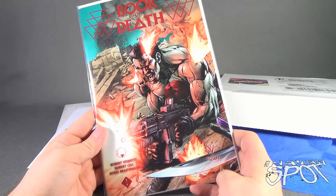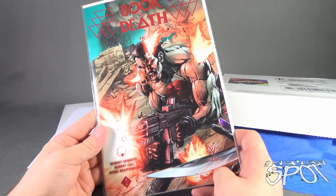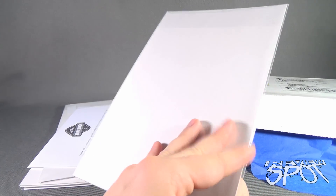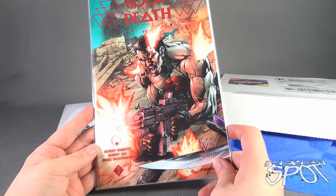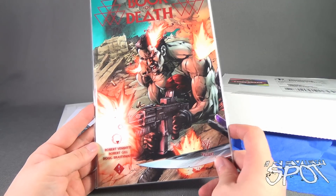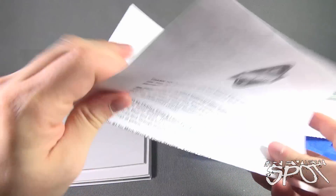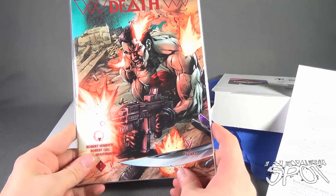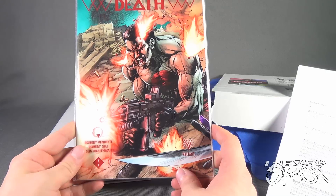Nicely sealed. First things first, we have the Valiant one-of-four Book of Death. Nice artwork — I like that. Creators are Robert Venditti, Robert Gill, and Doug Braithwaite. We also have a little pamphlet here that we will put to the side.